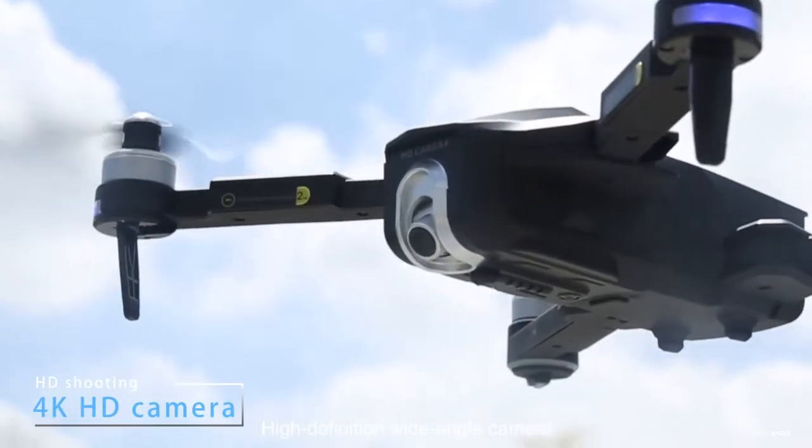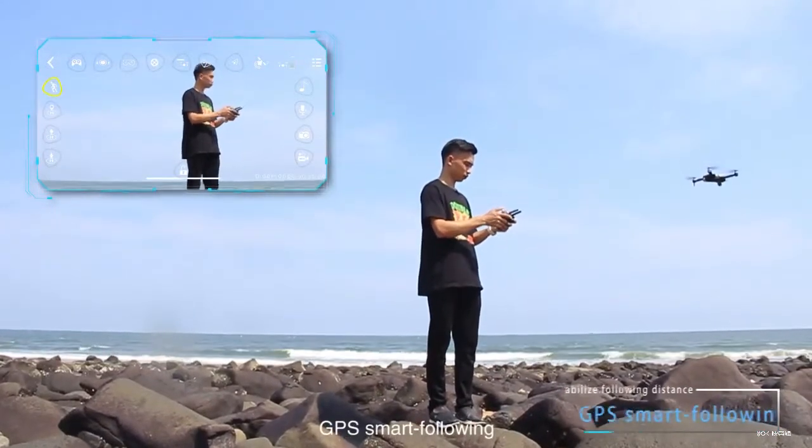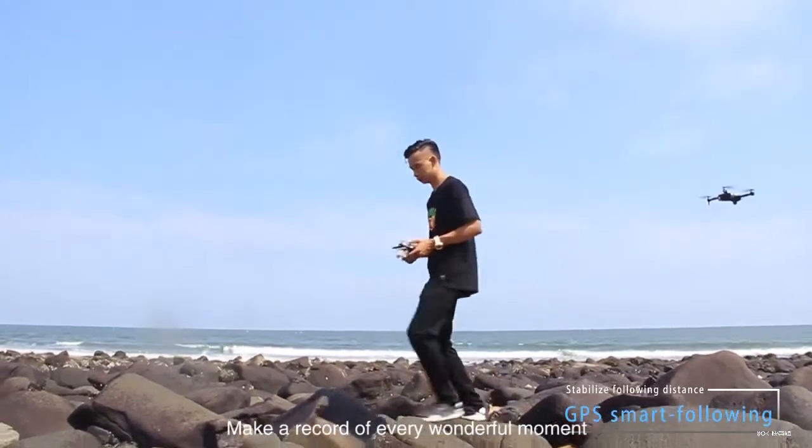High definition wide-angle camera. Keep track of its forward steps all the time — GPS smart following. Make a record of every wonderful moment.